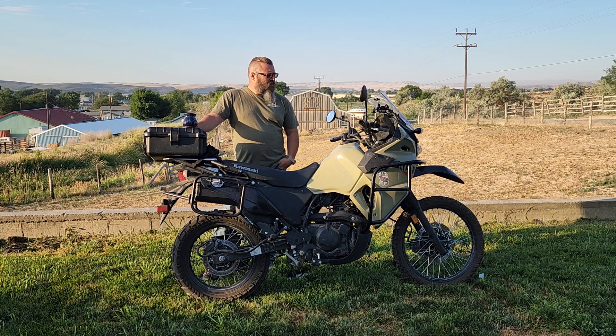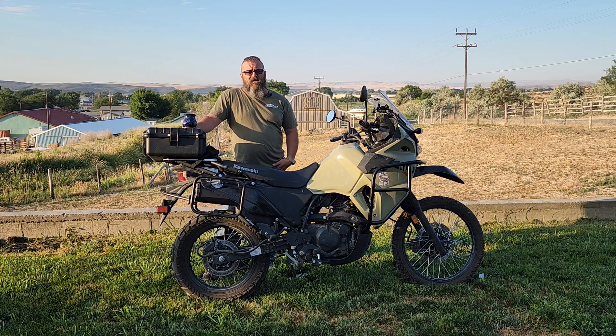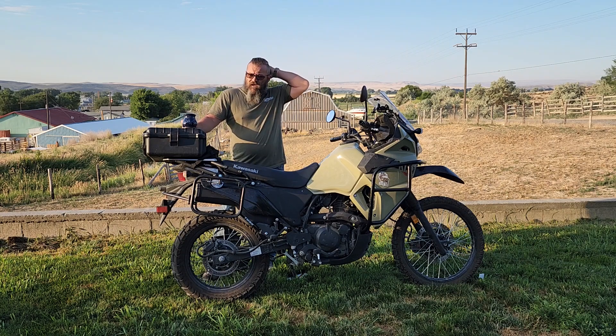Good morning, welcome back to the channel. This week I'm doing an update and review on the new tires. I've had them on for a week now and put about 800 miles on them, just to see if what I was noticing was a fluke based on the chemicals they use when they build the tires or what. I ended up going with the Dunlop Trail Max missions.